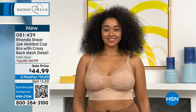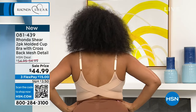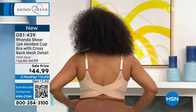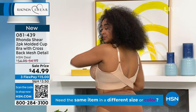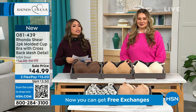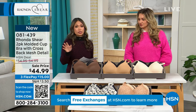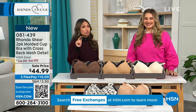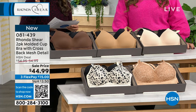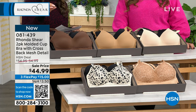This is Rhonda Shear's two-pack of the molded cup bras with the cross-back mesh detail. Can you turn around? Look at that back — the way it crisscrosses in the back is so flattering. Of course underneath the arms we're always worried about that — our back fat — but really it's how the bra pushes the breast tissue around. So let's talk about the business end of things: $44.99, they took $10 right off the top. This is a two-pack, so that's $22.50 each — but this is a molded cup, different from what you saw earlier which was gel padding.